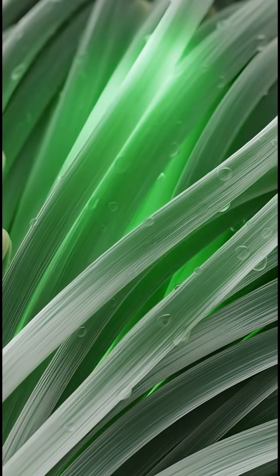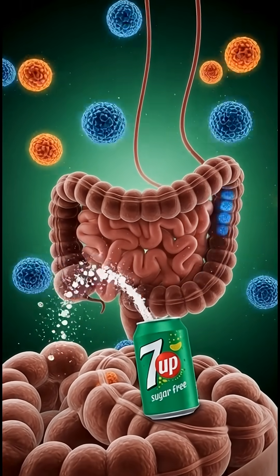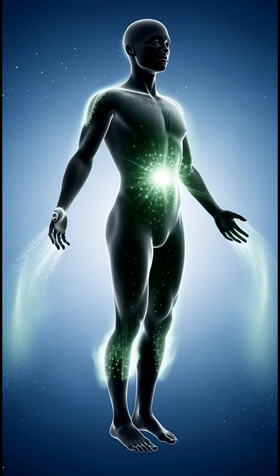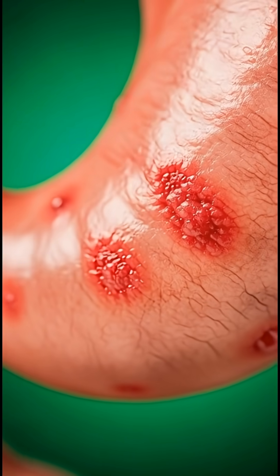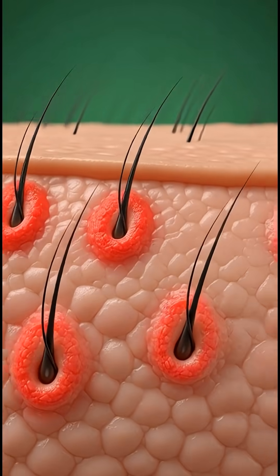Muscles feel lightly activated and hydrated. Because this drink is sugar-free, the energy surge is mild, but carbonation may cause slight stomach sensitivity. This 3D visualization reveals the internal journey of 7-Up sugar-free.